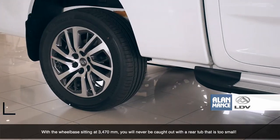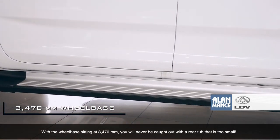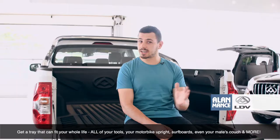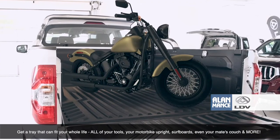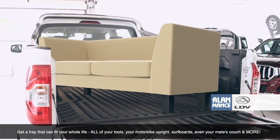With the wheelbase sitting at 3470mm, you'll never be caught with a rear tub that's too small. Get a tray that can fit your whole life — all of your tools, your motorbike upright, surfboards, even your mate's couch and more.